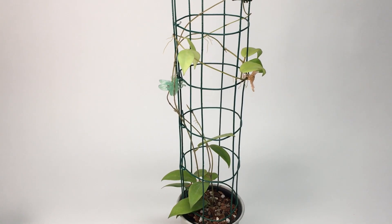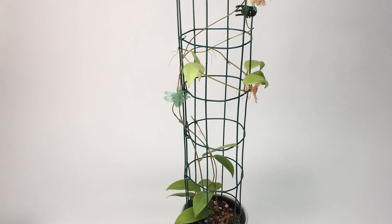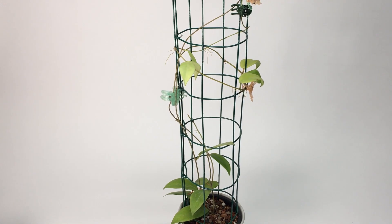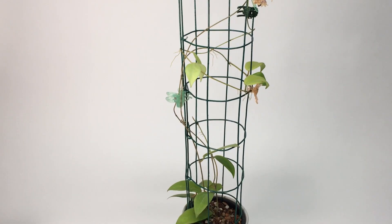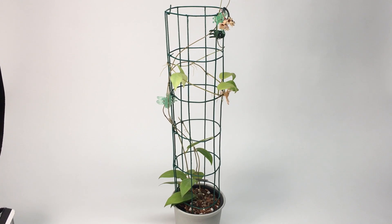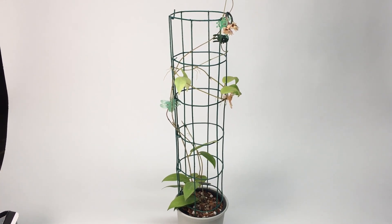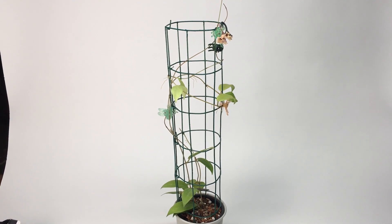I think this is a Philippine Hoya, and I don't know when it came to the trade, but it's new to me and I'm pretty happy that I flowered it so early. That's pretty much it — I'll be back really soon with more great Hoyas and Hoya growing tips, and I always appreciate you taking the time to watch these videos.